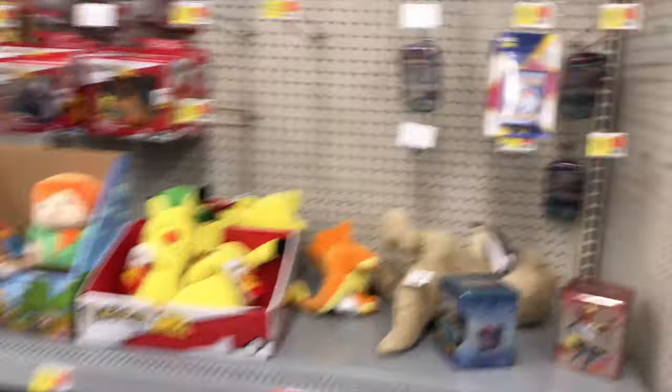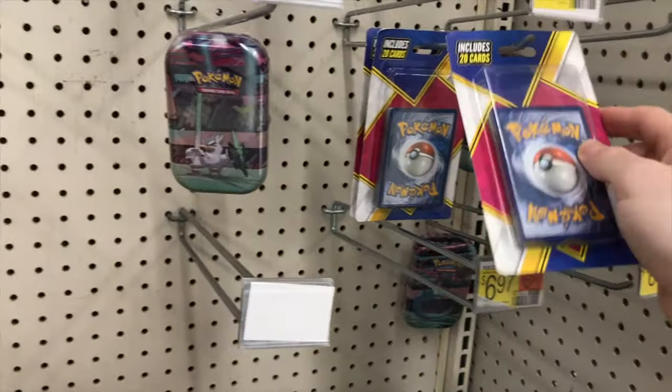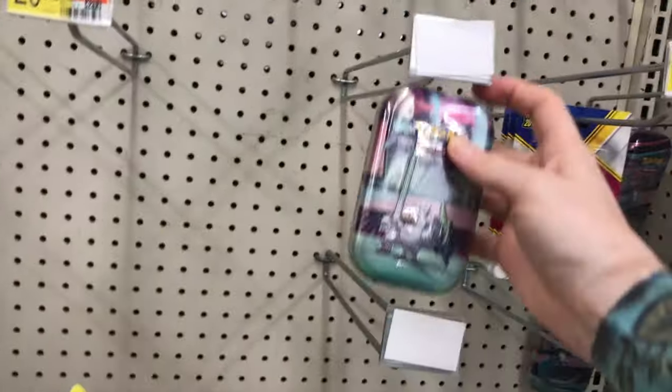Alright, let's see if we got anything good. Oh my god, dude! My Walmart never has anything! This section is always empty at mine. I got kicked out of Walmart for yelling.